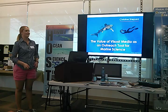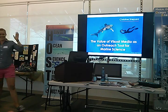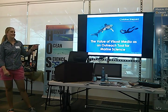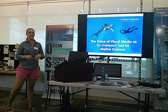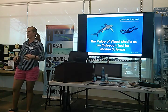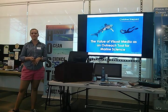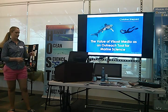That is me and an oceanic white-tipped shark, out in the Bahamas near Cat Island. So today I'm going to be talking about the value of visual media — photography, video, graphic design, infographics, social media — all of that in the context of science, technology, outreach, and marketing. I'll try to make it as applicable as possible, but also share some of my experiences.